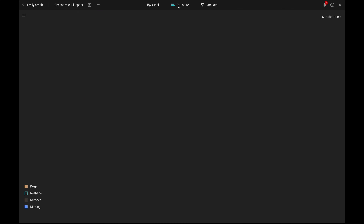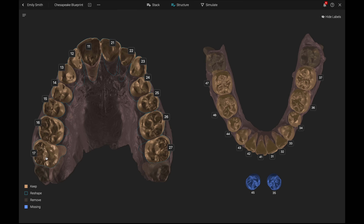Remember, checking dynamic occlusion with articulating foil or paper is limited and also debatable. Now we have a much better solution. By selecting the structure button, you can decide which teeth to keep and reshape and which to remove. You can also replace any missing teeth.